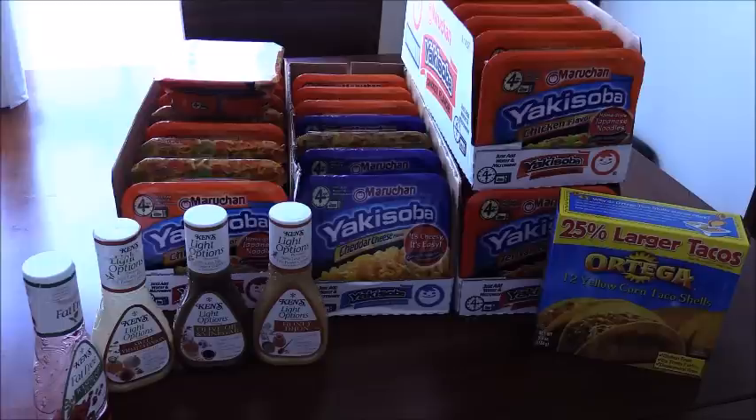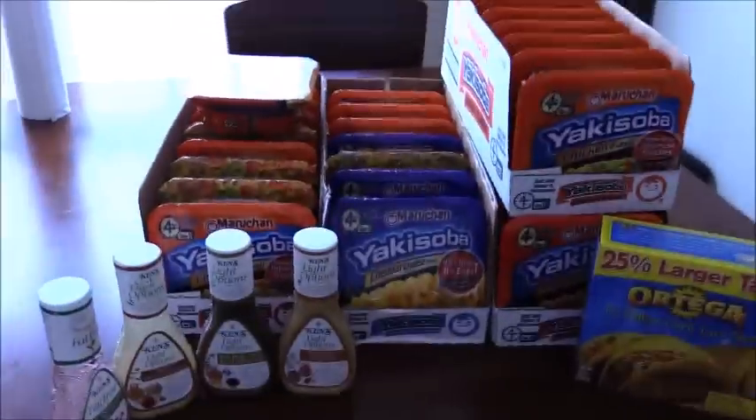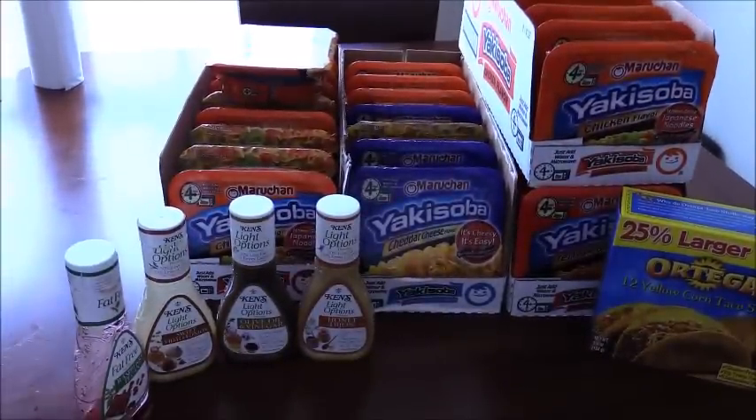The main point of this video: in the last coupon video I talked about the Ziplocs having the $2 Catalina and how to get Ziplocs for $1.99 and then get a $2 Catalina to use on your next order. If you haven't seen those videos, go back and watch — it explains it a little bit better.